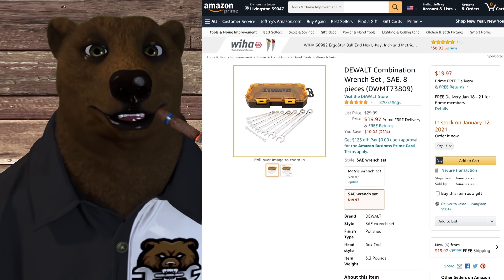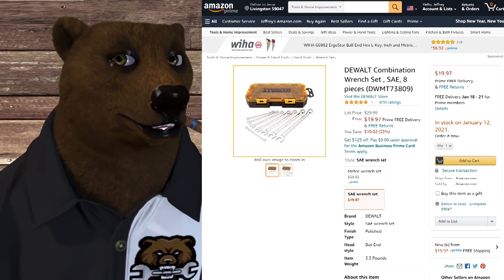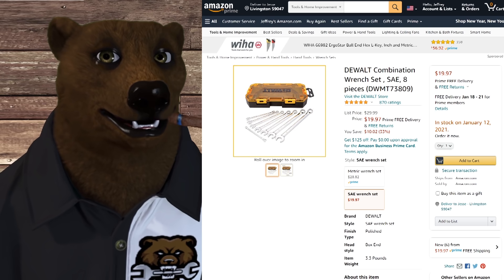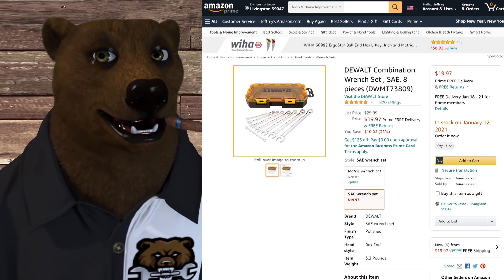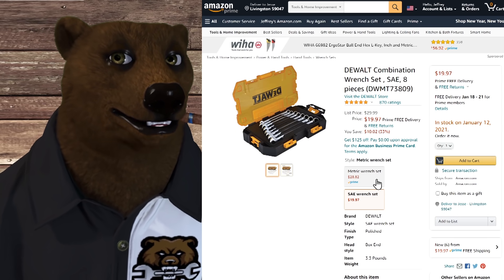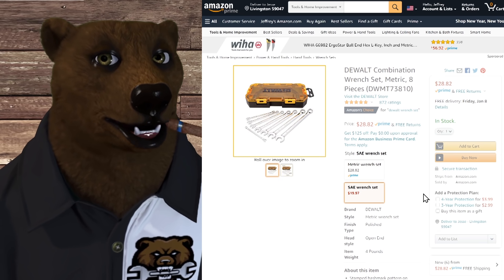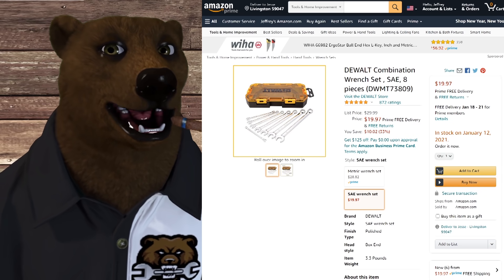We've got a DeWalt set here — the SAE wrench set for $19.97, normally $30, so that's 33% off. They do have the metric set, but it doesn't look to be on sale, so only the SAE is on sale.